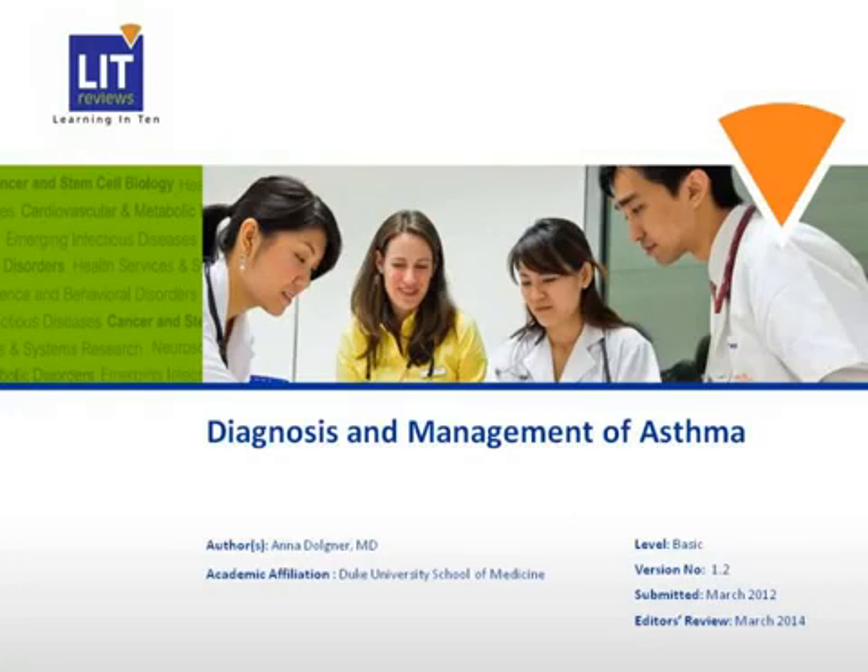Hello. My name is Anna Dolnar, and today I will be discussing the diagnosis and management of asthma.